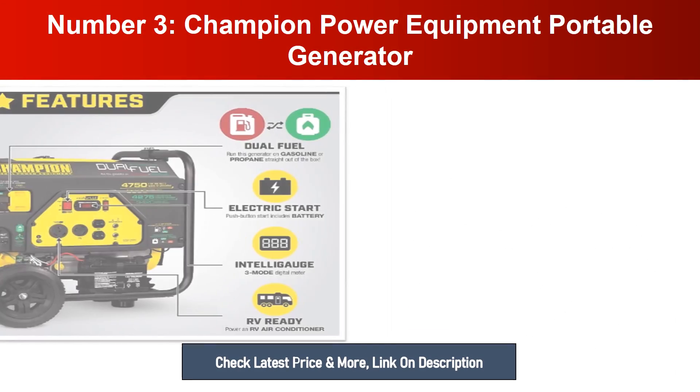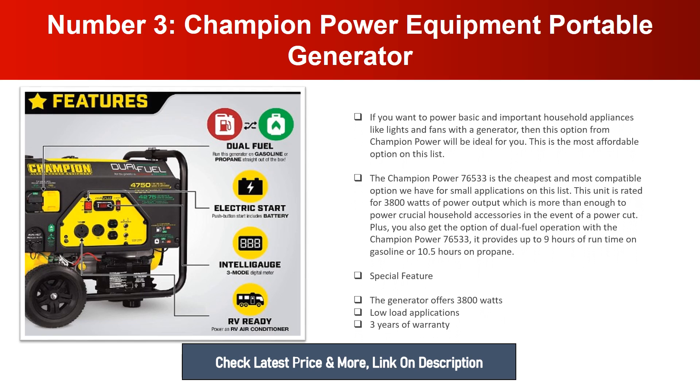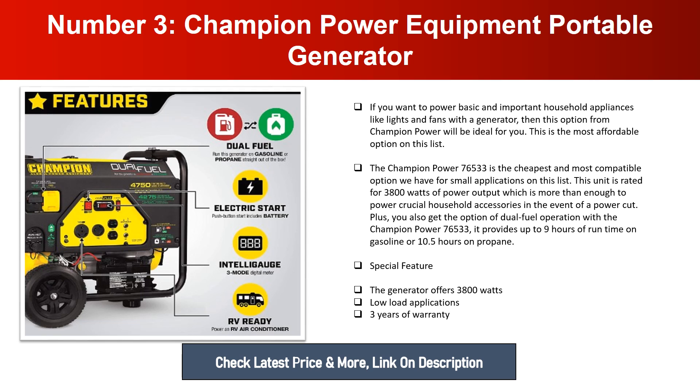Number three: Champion Power Equipment Portable Generator. If you want to power basic and important household appliances like lights and fans, this option from Champion Power is ideal. It is the most affordable option on this list. The Champion Power 76533 is the cheapest and most compatible option for small applications, rated for 3,800 watts of power output — more than enough for crucial household accessories during a power outage. You also get dual fuel operation with this unit.